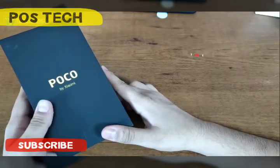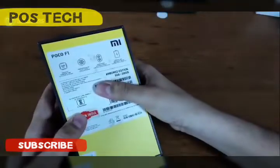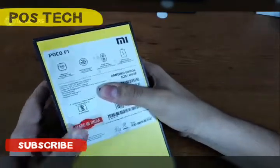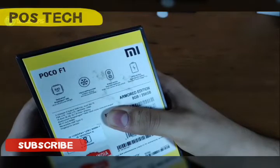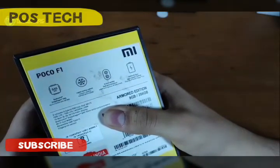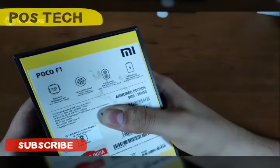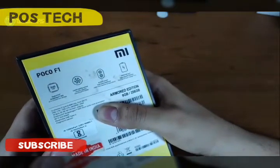Welcome to this video from the Poco iPhone, from the Xiaomi side of the phone. This phone features a Snapdragon 855 processor and a 20MP camera, as well as photos, image, and battery.